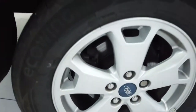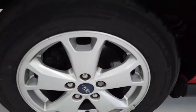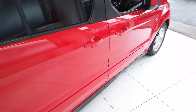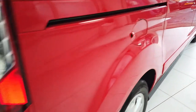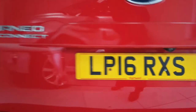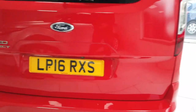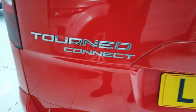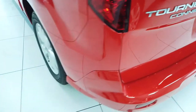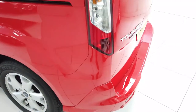Tinted rear windows as well. Clean rear wheel, no real marks there. Coming around the back — obviously you've got your parking sensors down the bottom and your reverse camera that you can just see there. And as you'd expect, all very nice and clean. Not a scratch on it, which is great.